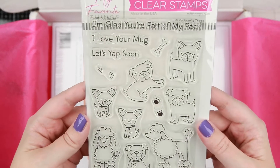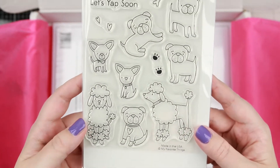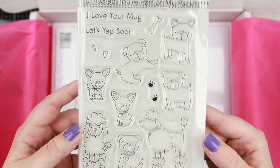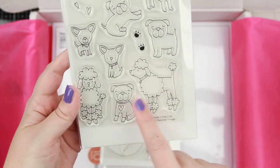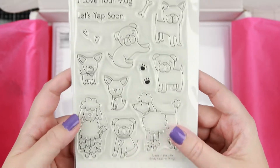Then we have the Dog Squad — super adorable. I kind of bought it for these two stamps. I have a friend I was supposed to send a package to back in November, long story short, I think he would be really happy with these little doggies on a card.